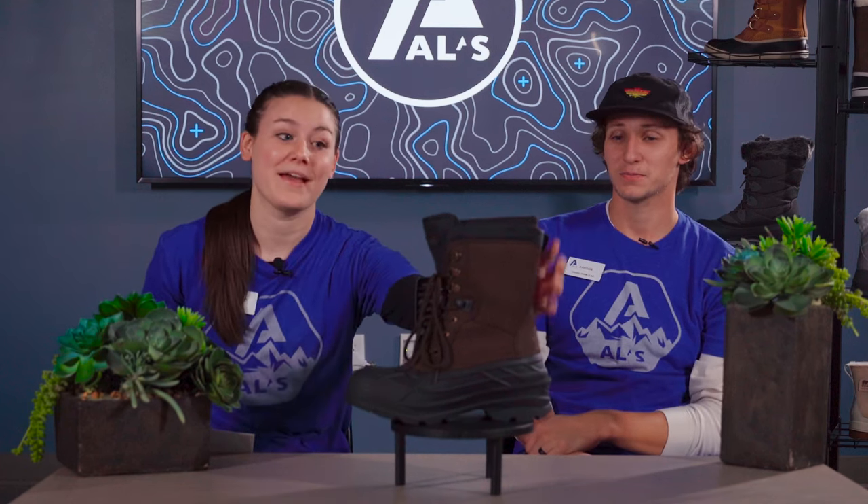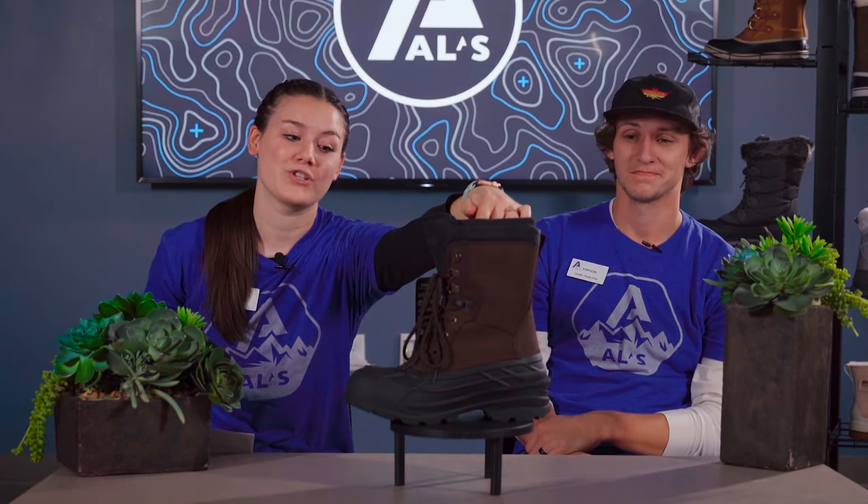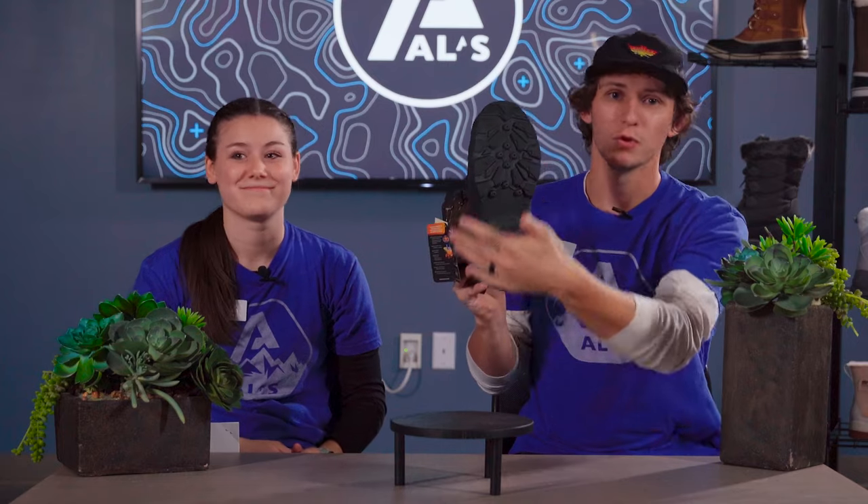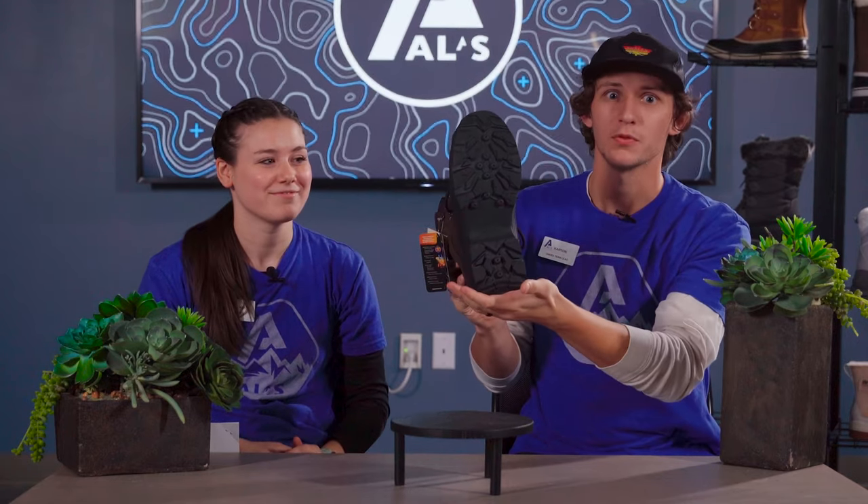Looks like we've got the Kamek Nation Plus. It has Heat MX insulation to remove moisture to keep you comfortable all day long. This boot is rated for negative 40 degrees, and all Kameks have really good traction on the bottom for those snowy days.